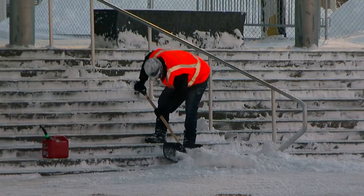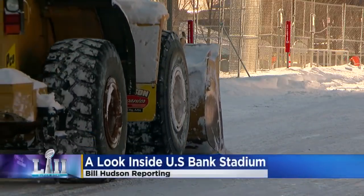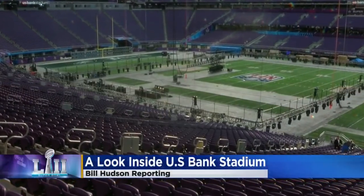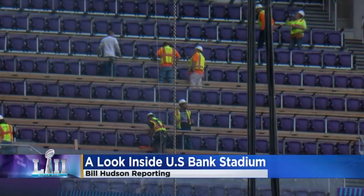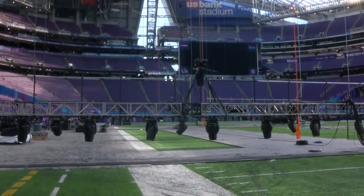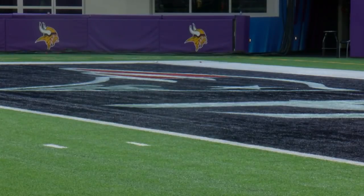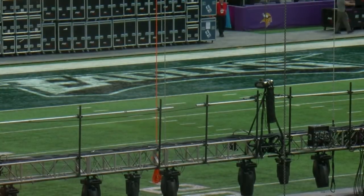As plows and shovels clean up after Monday's big storm, a more controlled storm is leaving its mark inside U.S. Bank Stadium. The field is dressing up for Super Bowl Sunday and the focus of world attention. This is Ed Mangen's 29th Super Bowl. As the NFL's field director, it's his job to get the field game ready. His crew has turned it from a Vikings home stadium into a neutral Super Bowl field.